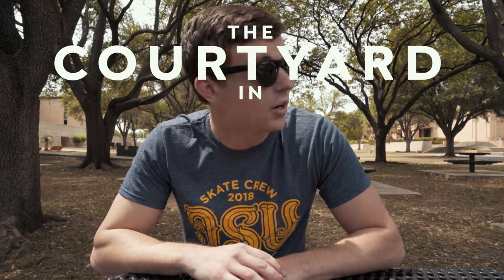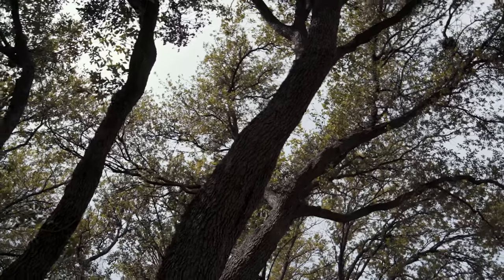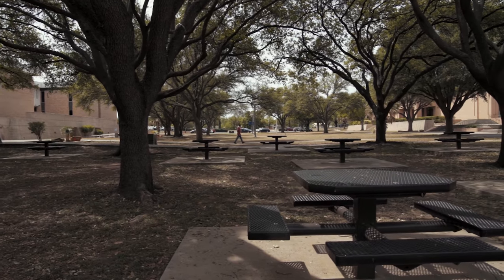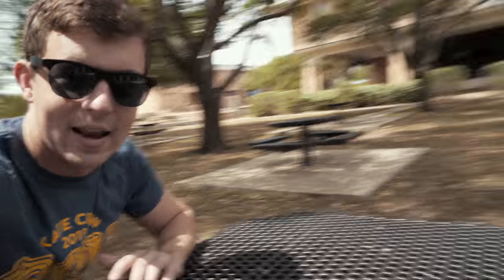Our first study spot is here in the courtyard in between the University Center and the library. This is the perfect spot to come study if you're looking for a peaceful outdoor place to come hit the books. This spot is especially perfect on a day like today whenever we're having gorgeous weather — birds are chirping, there's not a whole lot of wind, it's about 70 degrees and sunny right now. There's lots of tables for you to choose from, and a pro tip: there's never really a whole lot of people out here. As you can see right now, I'm literally the only one here at any of these tables. So yeah, perfect spot for you to come study. That does it for spot number one. Let's go ahead and head to our next spot.